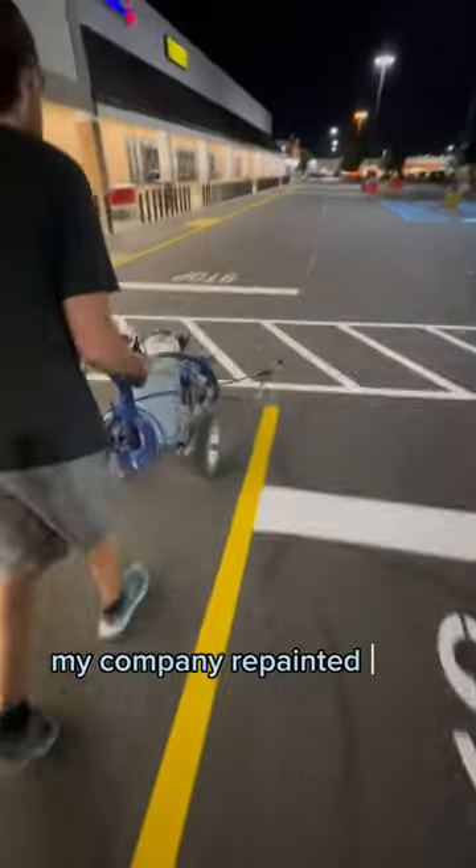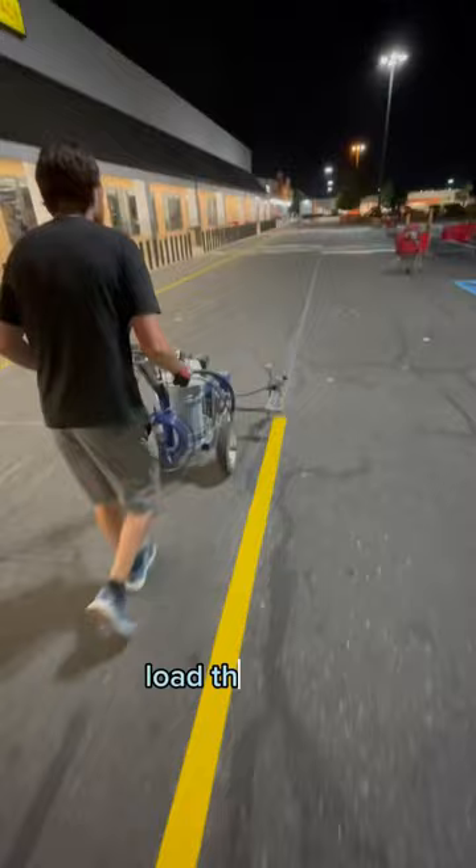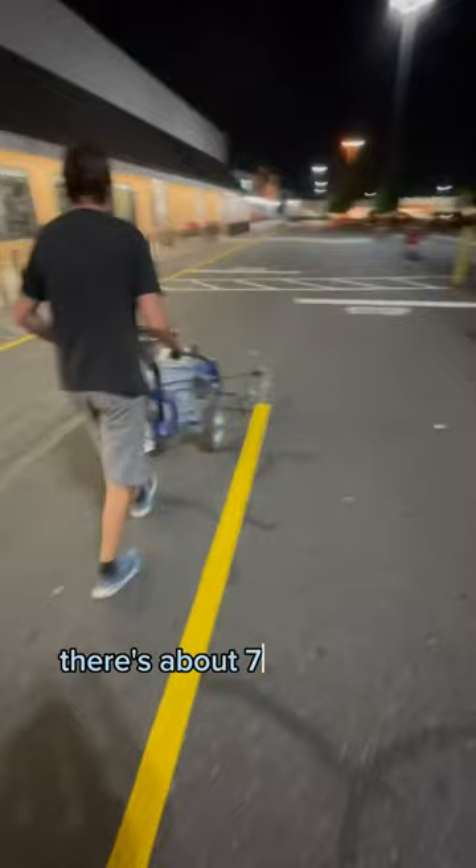My company repainted this huge parking lot — this is how we got it done. We got here at 10 PM; most of the stores closed at 11 PM, so we loaded the paint, started cleaning, and sectioned off as much of the parking lot as we could. There are about 750 parking spots alone.